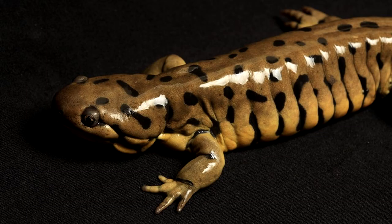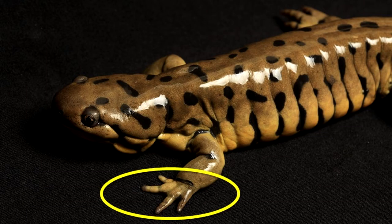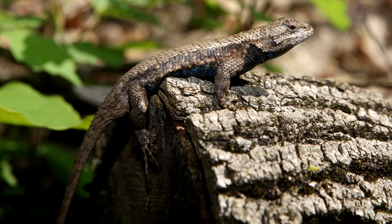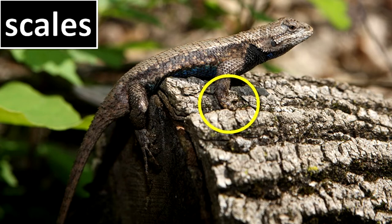Adult salamanders resemble lizards in general body form, but have four toes on each of their front feet and soft skin that is not covered by scales. Lizards have five toes on their front feet and scales on their skin.